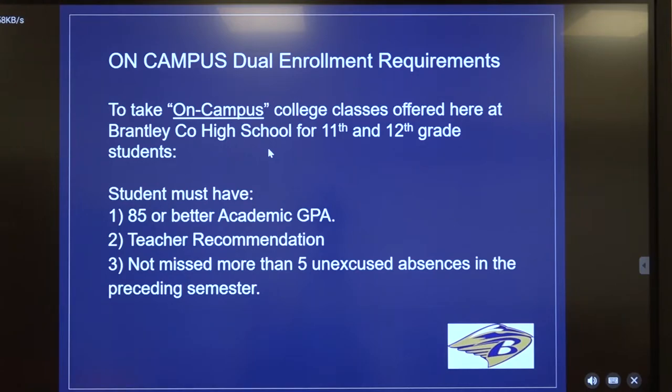You may be curious about the requirements to take these courses. The courses I just mentioned are offered on our campus here at BCHS. Our criteria for students to take these classes is that they would have to have an 85 or better academic GPA, a recommendation from their teacher, and they can't have missed more than five unexcused absences in the preceding semester. That applies to all our on-campus dual enrollment classes.